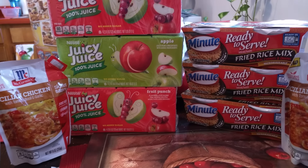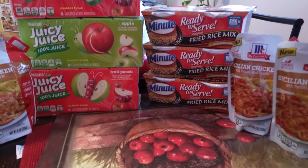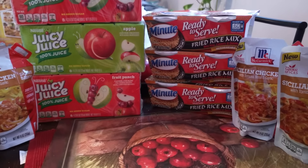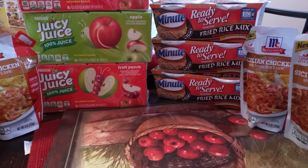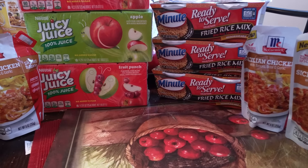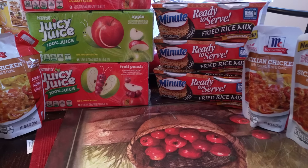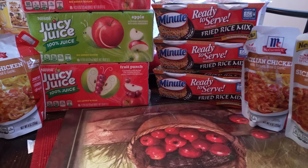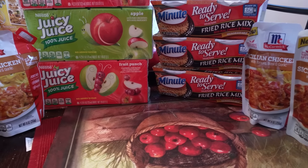My total came to be $14 before cartwheel and coupons. After everything, it came out to $5.23 subtotal and the tax was $0.30, so the full total was $5.53. I had a $5 gift card, so altogether I only had to pay $0.53 out of pocket.